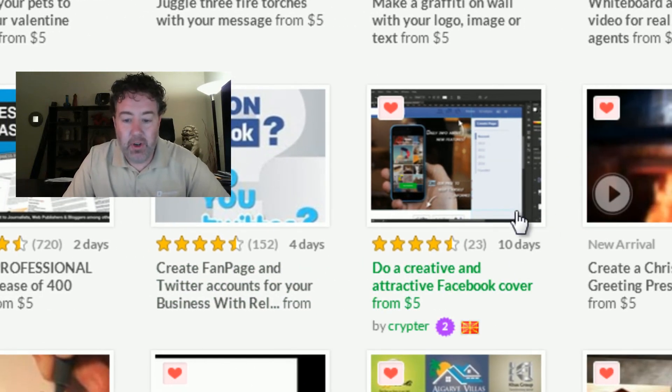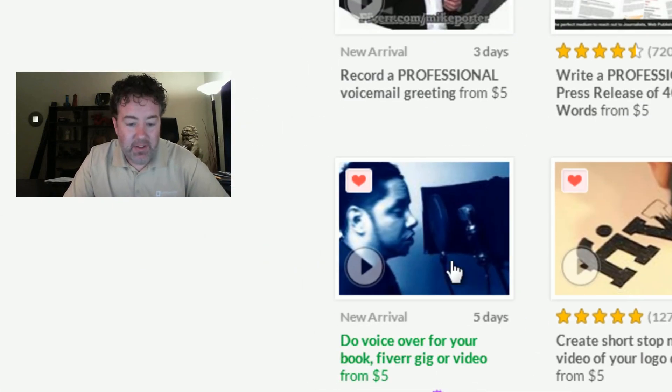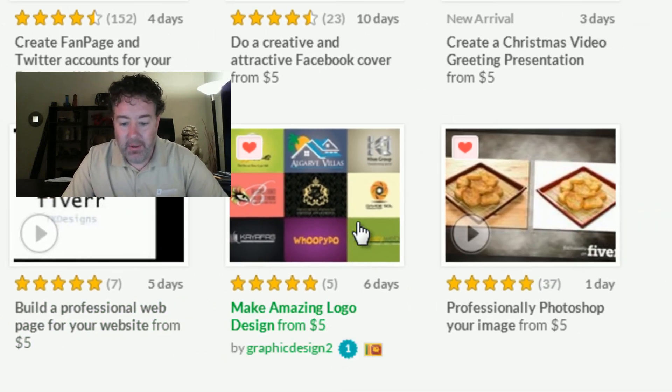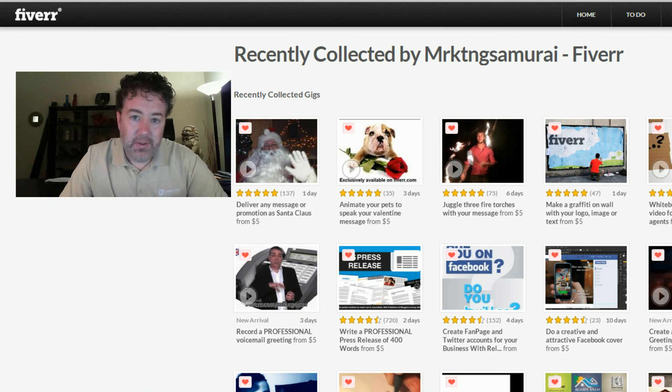You can get Facebook covers created. You can do Christmas video greeting presentations. This guy will do a voice over for a video — so if you've got something and you just want that professional voice added to it, or maybe it's a virtual tour of one of your properties, you can get a professional voice over done. Stop motion videos, web pages, logo work, photoshopping photos of yourself to take off a few years, a few wrinkles, or a few pounds. Check it out.